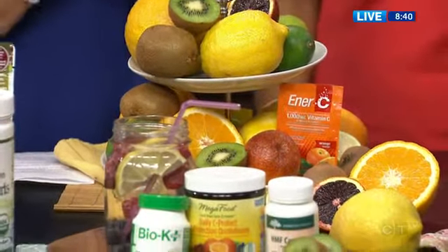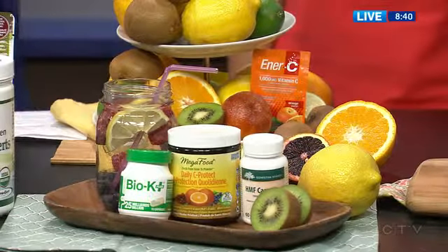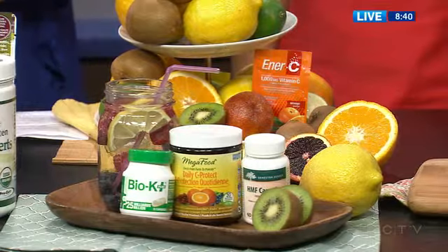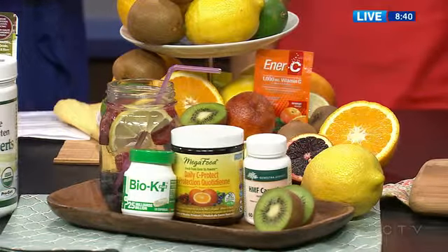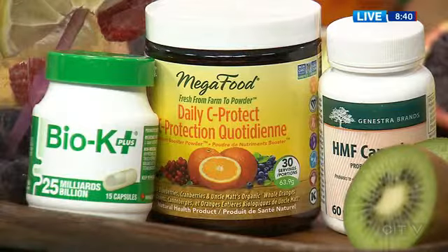Down the front here I have some probiotics. New research keeps coming out about the benefits of probiotics for the gut, but also for the immune system. So think anti-inflammatory — if you've got inflammation in the skin, probiotics in the gut help tremendously.